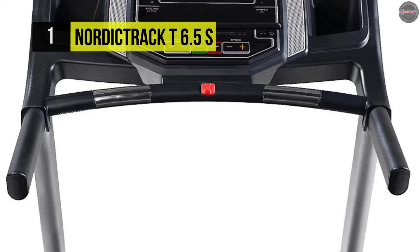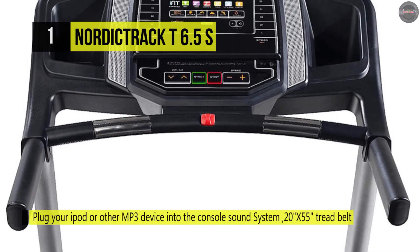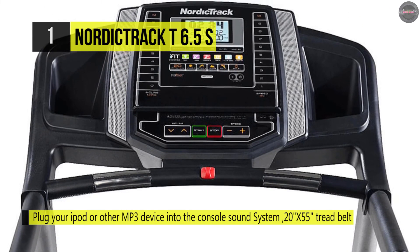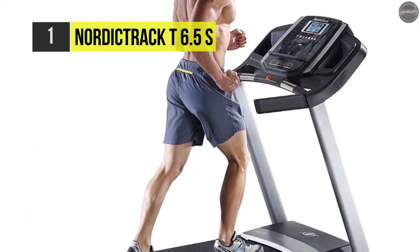Moreover, the FlexSelect Cushion Deck helps reduce the impact on your joints, and a solid layer feels more like running on the road. On the other hand, it uses cardio grip sensors which are built into each handle to send an accurate reading to your console.